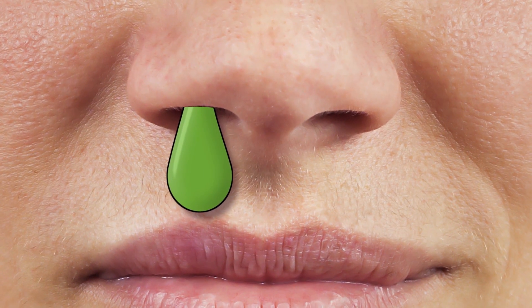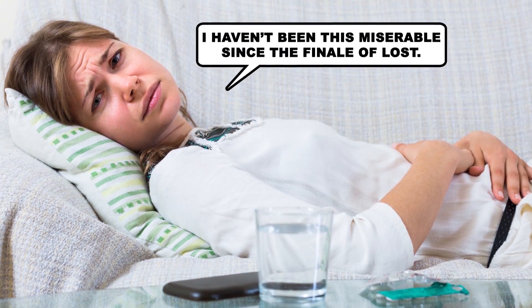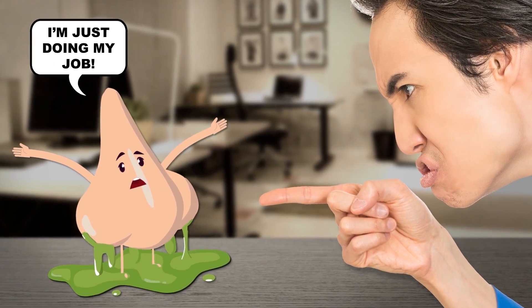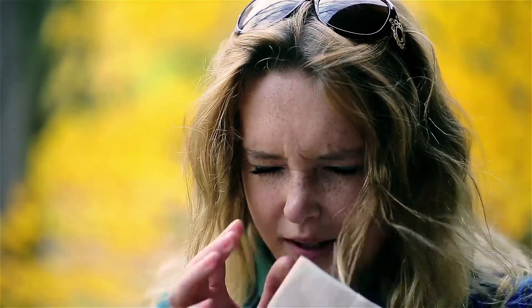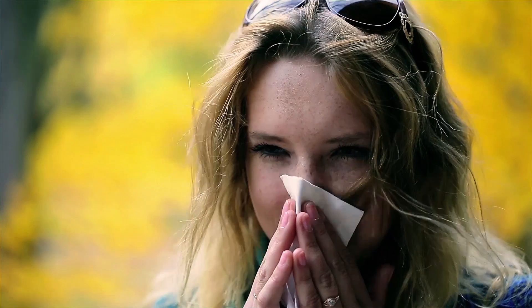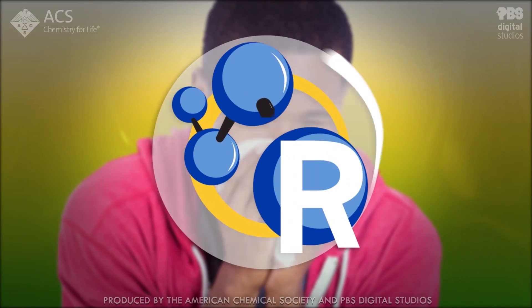Whether it leaves us feeling stuffed up or sniffling, mucus can make us miserable. But despite being a little icky, phlegm gets a bad rap. This germ-fighting goo contains cells and compounds that help us power through a cold, and what turns up in our tissues can actually be a useful clue about the inner workings of our immune systems. That's right — it's time for the colorful chemical secrets of snot.